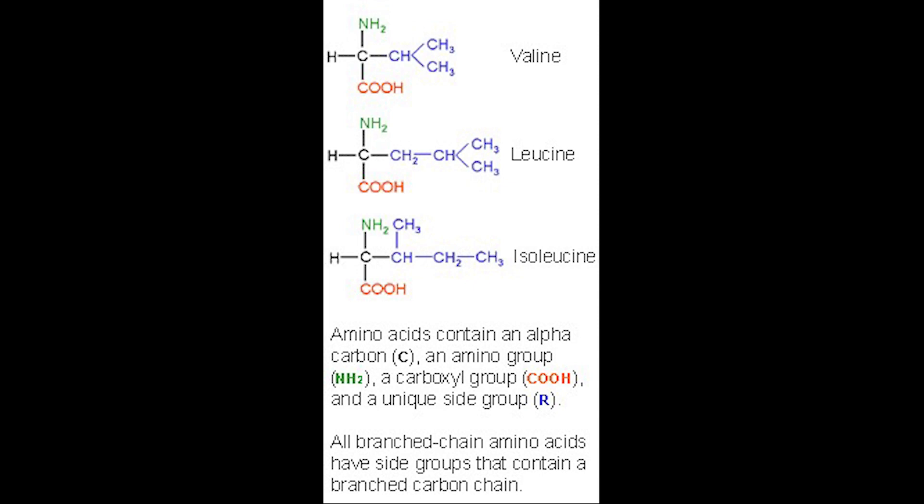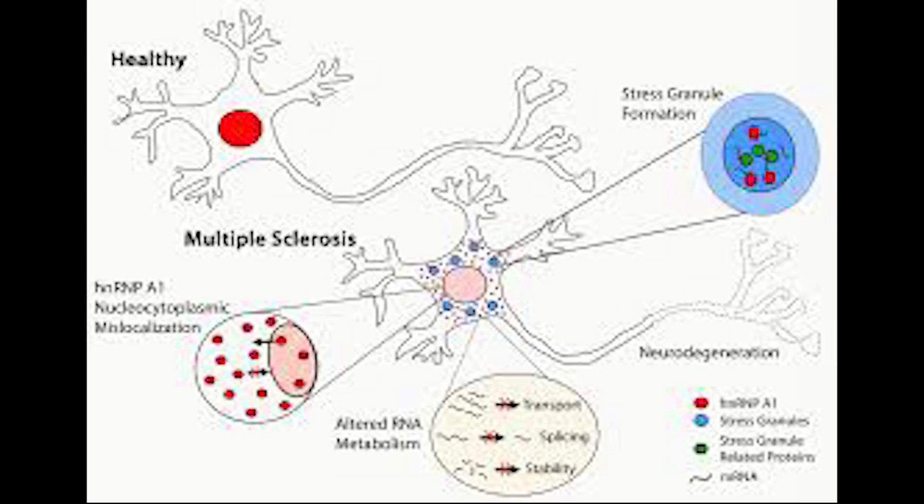Because they cannot be fully broken down, they accumulate in the urine, along with their metabolites, to give the distinctive smell. Left untreated, there is progressive neurodegeneration leading to death within the first months of life.